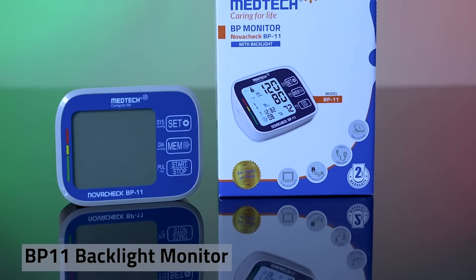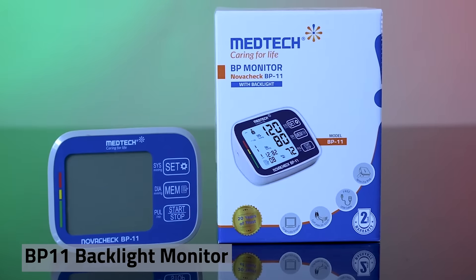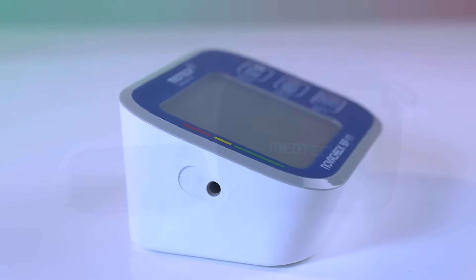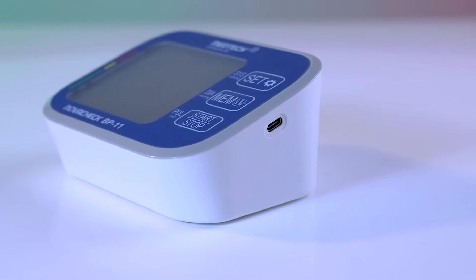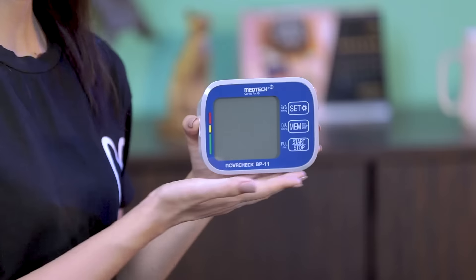Medtech recognizes this and brings to you the BP 11 Backlight Monitor. This comes with some really interesting features, so let's take a look. The BP 11 monitor has a sleek design which makes it aesthetically pleasing.